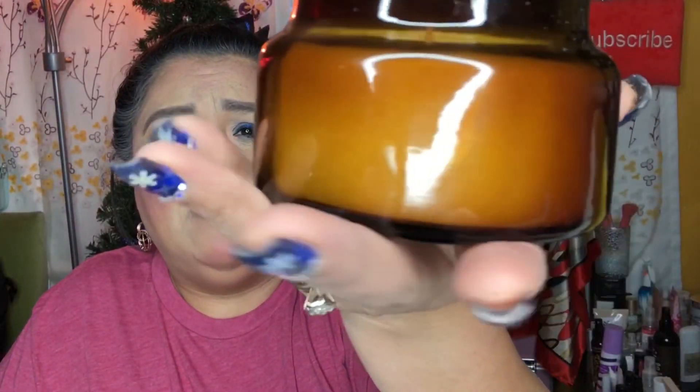The next item is a big beautiful pumpkin soufflé candle from Original Formula. I wasn't able to find this on any website, but it is a big candle — 7.23 ounces — and it smells absolutely delicious.